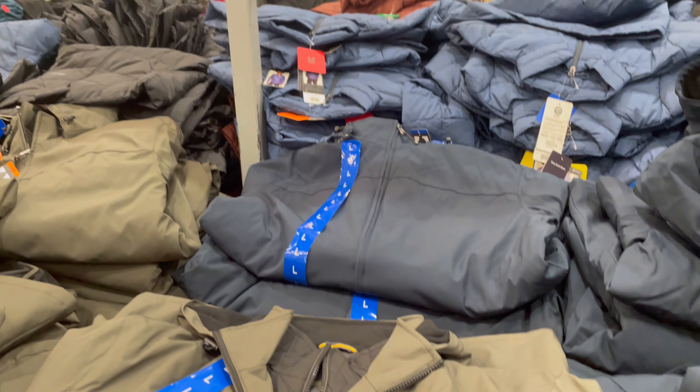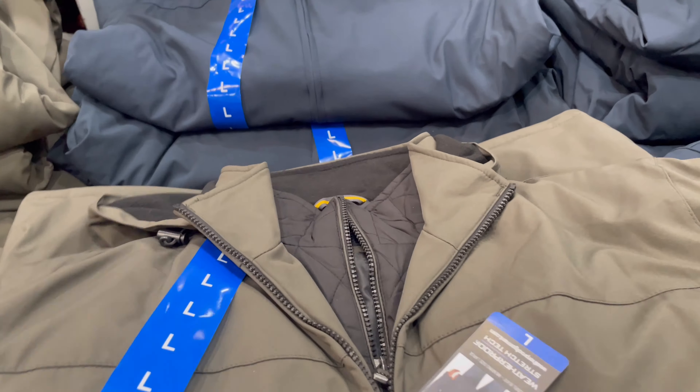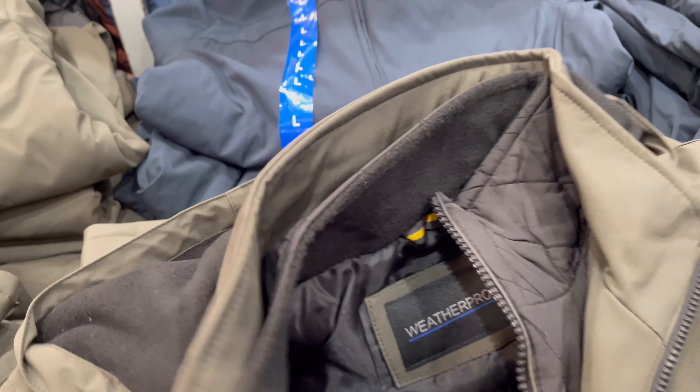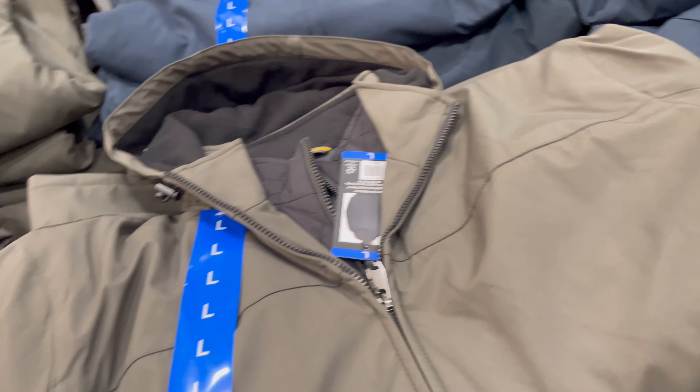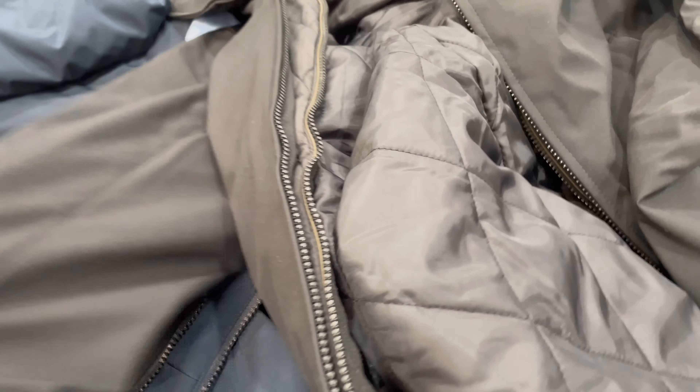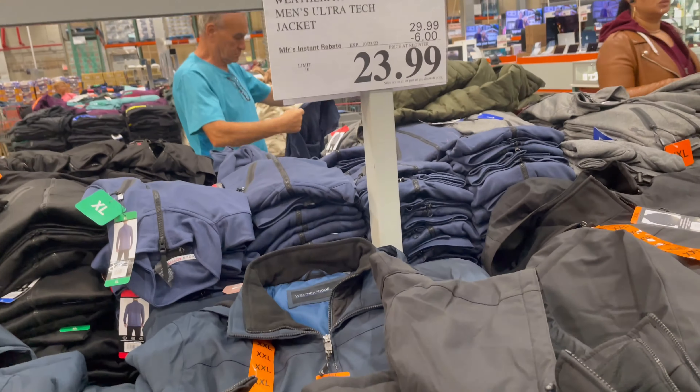They have these men's ultra-tech jacket for $23.99 and they're really good material. They have a hood and a zipper pocket — these are the colors they have. This is what the inside looks like; the inside has an inside pocket. I think you can't beat it at this price.